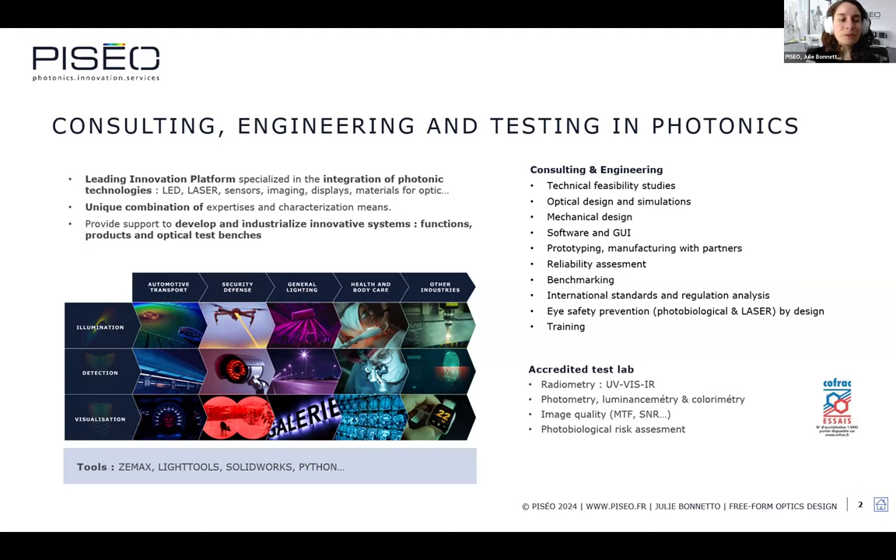We provide support in a wide range of applications: illumination, detection, and visualization, for customers in automotive, security, general lighting, health and body care, and other industries. Our tools include ZEMAX for imaging systems and LightTools for illumination systems, as well as SolidWorks and Python-based code.